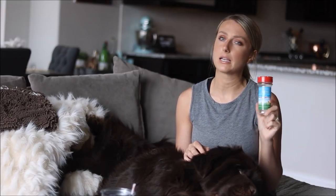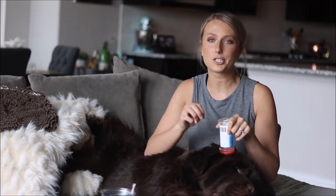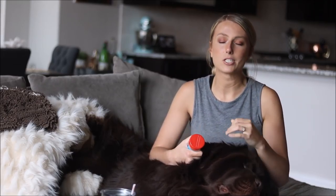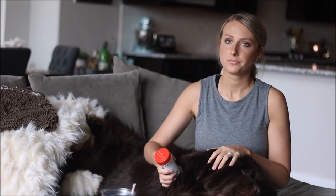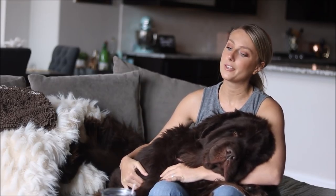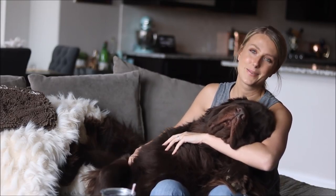We are always looking for toppers because I have the pickiest eaters. If you wonder why he's skinny, it's not just because he's an active working dog — he will not eat. So we have to switch it up, mixing the Stella & Chewy's, the Besties, and this topper because they get super bored if we do the same thing every day. That's it for our March favorites! If you love these types of videos, comment down below, give a thumbs up, and subscribe. We'd love to make one of these every month. Thanks for watching!